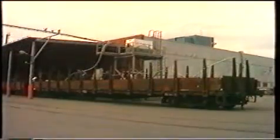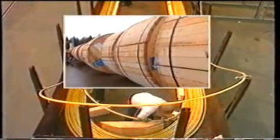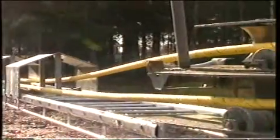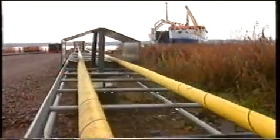The cable leaves the factory on rollers and can be loaded onto railway carriages for further transportation. It can also be delivered in shorter lengths on drums to different parts of the world. The natural way is, of course, to transport the cable by boat.